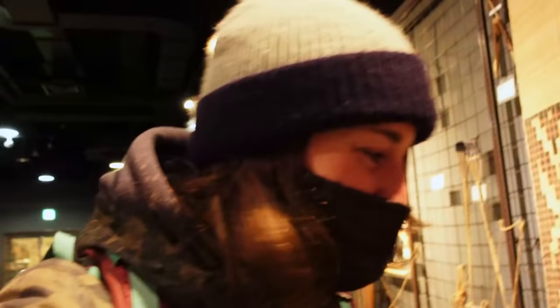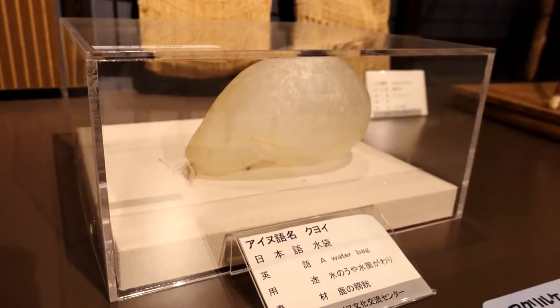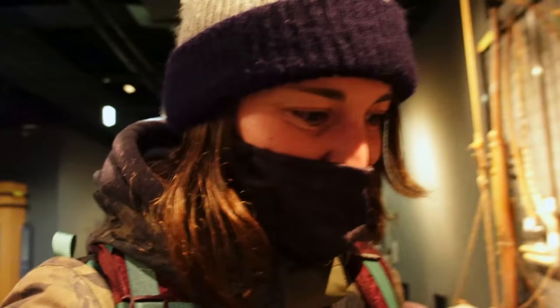I just found a water bottle made out of — I think it's the insides of a deer that have been dried out and turned into a way to store water. That's pretty impressive. The explanation just says 'water bag,' but in the Ainu language it's called a kuyo. Pretty interesting.